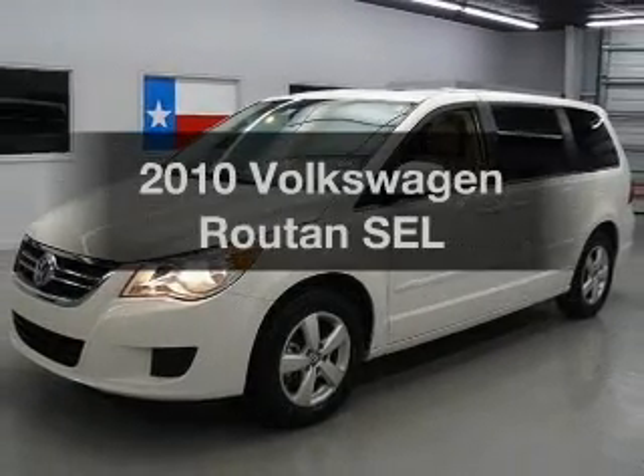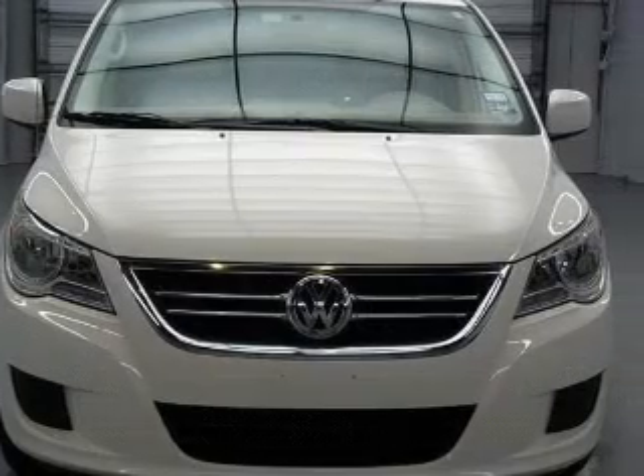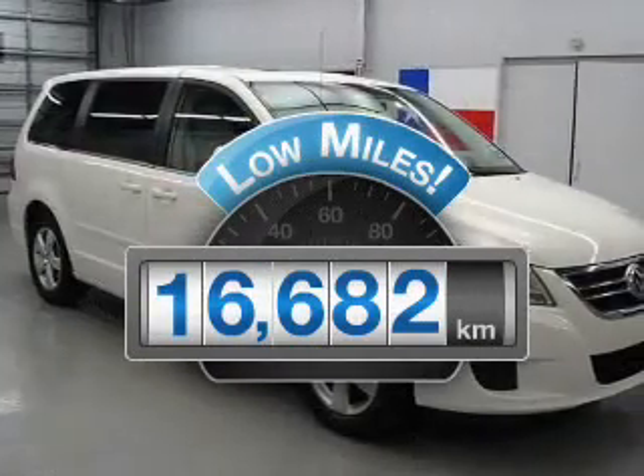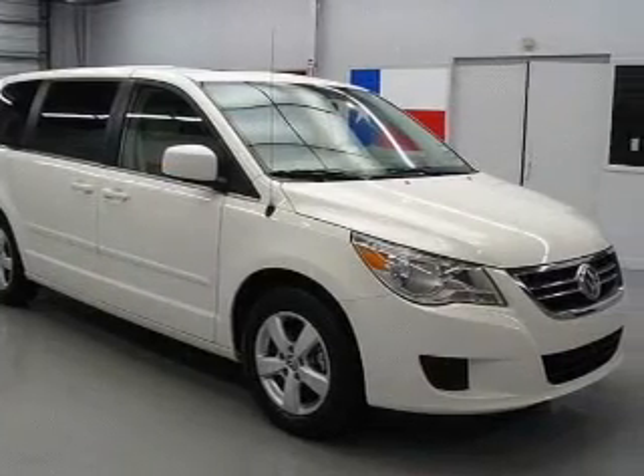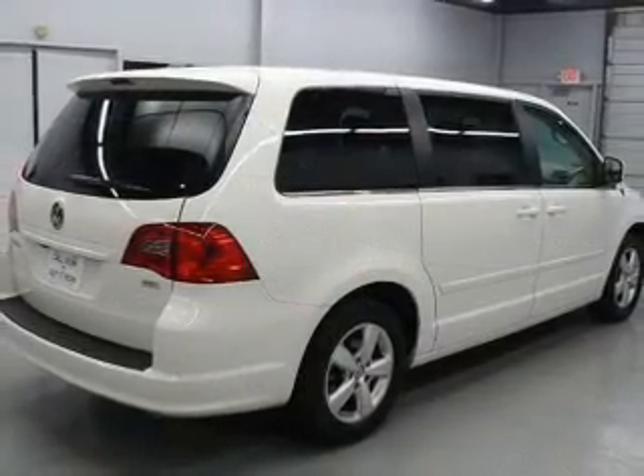Get noticed in this 2010 Volkswagen Routan. Everything you need under one roof with this great vehicle. With low miles, this automobile will take you far and get you where you want to go. With a solid six-cylinder engine connected to a smooth-shifting six-speed automatic transmission.